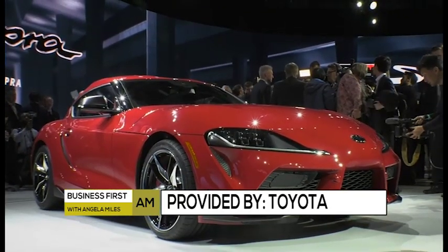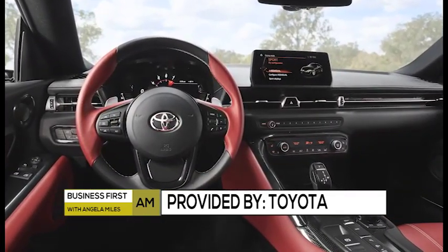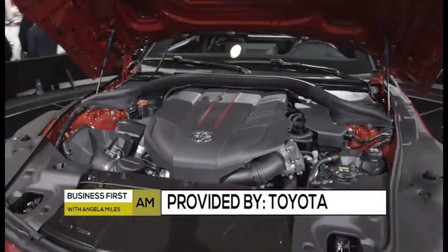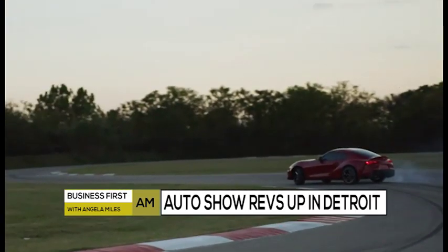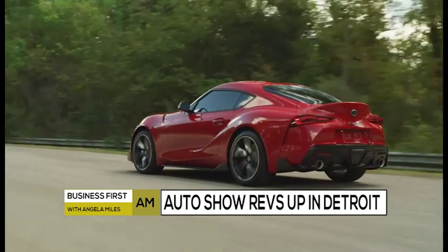There are plenty of people who are 21 years or older watching, but for those 21 and younger — this car hasn't been in production for 21 years. Check out the new Supra, it's back! The car that was in movies will have 335 horsepower when it returns, 143 miles an hour top speed, paddle shifters, and the first 1,500 will actually have a special edition.